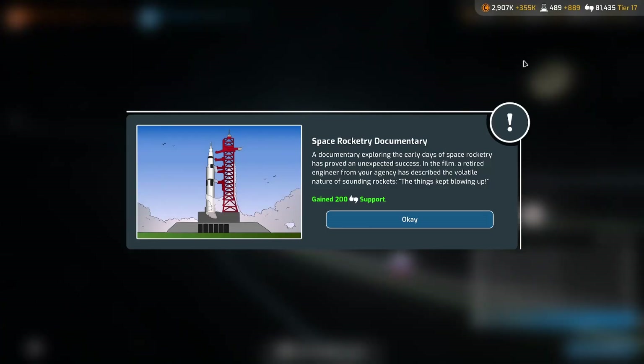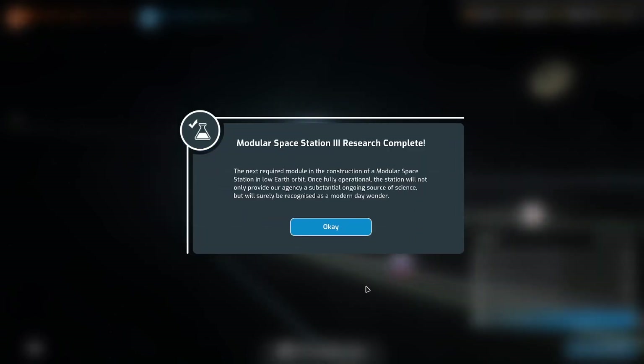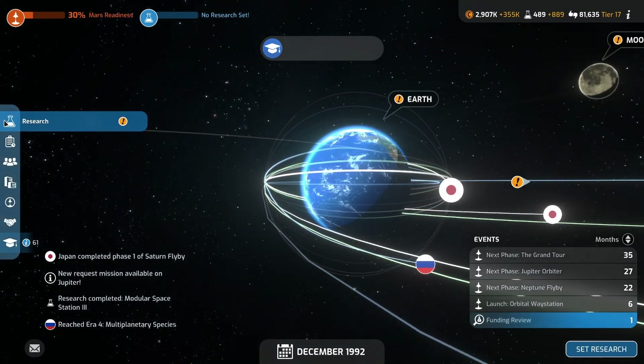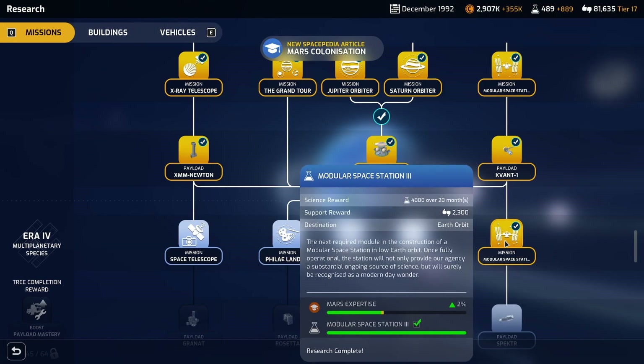Space Rocketry Documentary - it proved an unexpected success. A retired engineer from your agency has described the volatile nature of sounding rockets - they kept blowing up. Yep, that's pretty much accurate. None of our early rockets ever blew up with a person on board. I guess that would be public knowledge now since the Soviet Union has just collapsed and all that stuff would probably be declassified. Everyone's like, 'Who's this Valentina Tereshkova?' Imagine proving the lost cosmonauts conspiracy theory true - bloody hell.